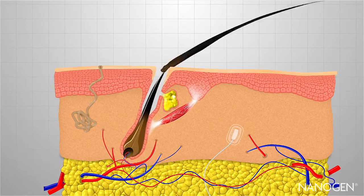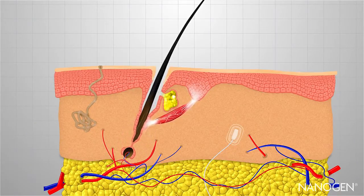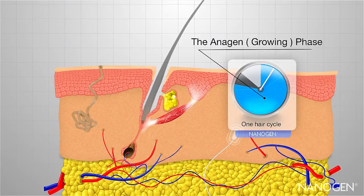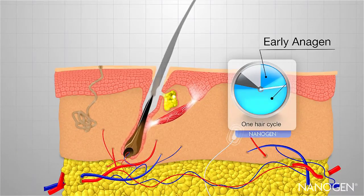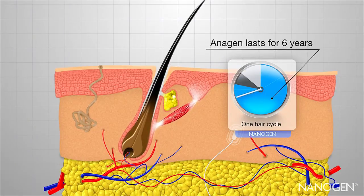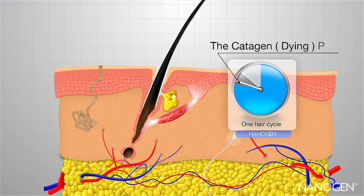As it grows it pushes the old hair out, then continues growing until it dies too. This natural cycle has three different phases represented on this clock. The growing phase of the hair is called the anagen phase. Early anagen starts with the first emergence of the new hair which pushes out the old one. Anagen continues and the hair keeps growing for up to six years. In late anagen, growth slows down and then the hair enters catagen, the dying phase.